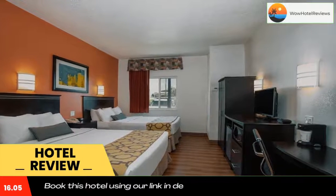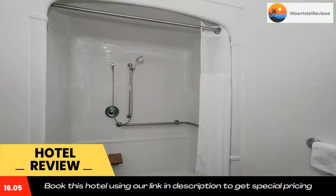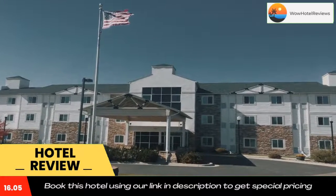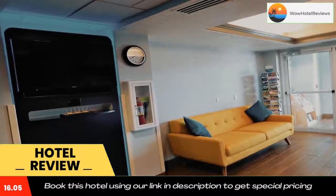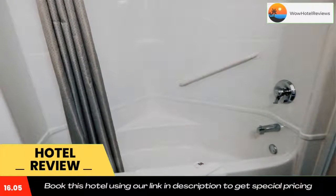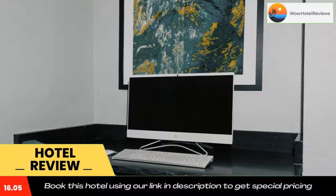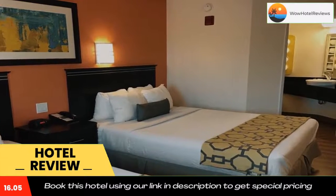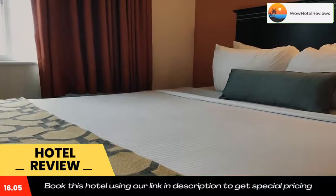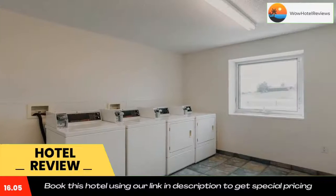Use our link in the description to get a special discount on this hotel. Don't forget to like and subscribe to our channel. I'll see you next time!